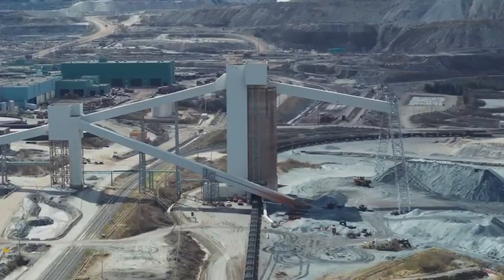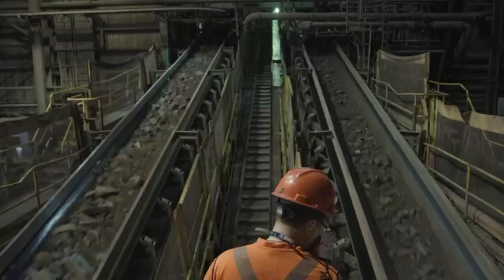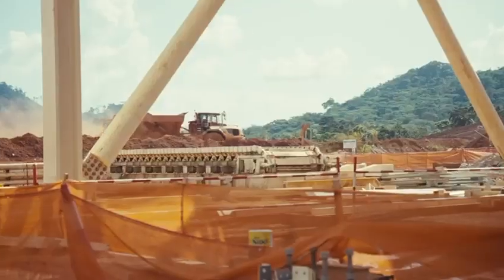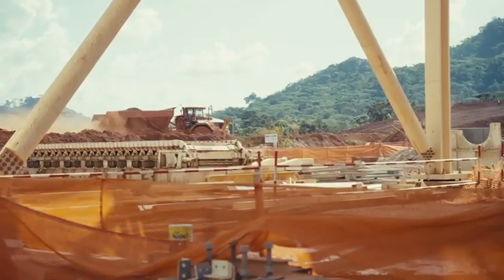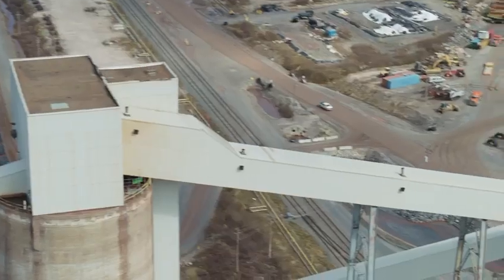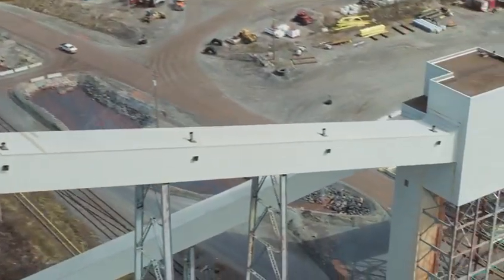Once they reach the crushing plant, the machine crushes the iron ore so that it becomes smooth and easy to process. From the crushing plant, the iron ore goes straight to the concentrator plant on the long conveyor belt, rolling along continuously.